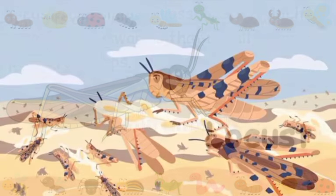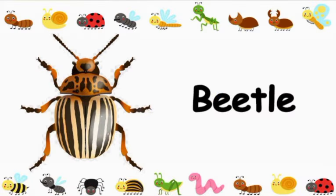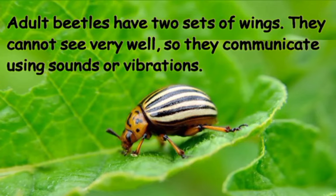Locusts are simply grasshoppers which have formed swarms that usually turn into pests for crops such as cereals and vegetables.